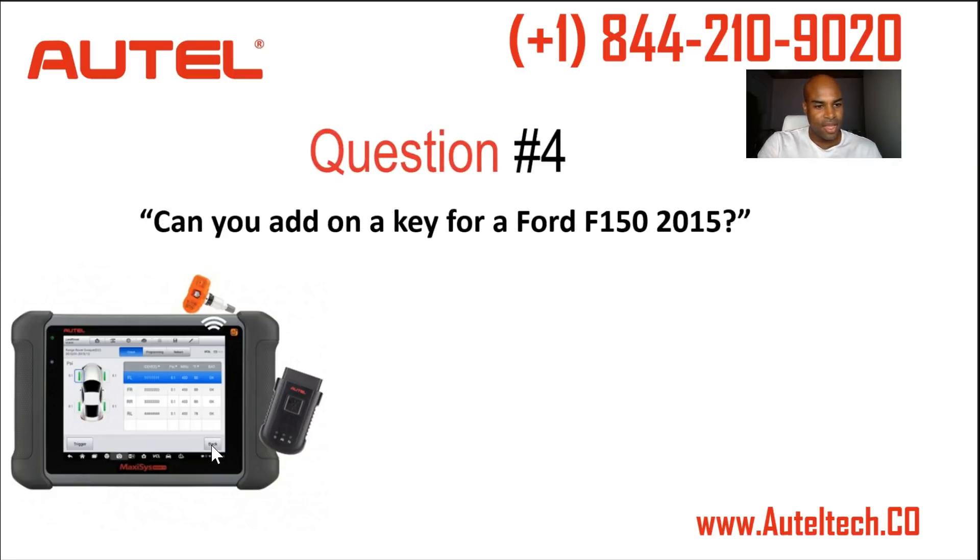Next question: can you add a key for a Ford F-150 2015? No, but the engineers told me that by the end of November they will have this feature for that particular year, make, and model. Remember, key coding is maybe a 2.5 out of 5, maybe a 3. So if you're going to invest in this tool to do key coding, let me know what vehicle you're working on and I can validate whether key coding is supported for it.